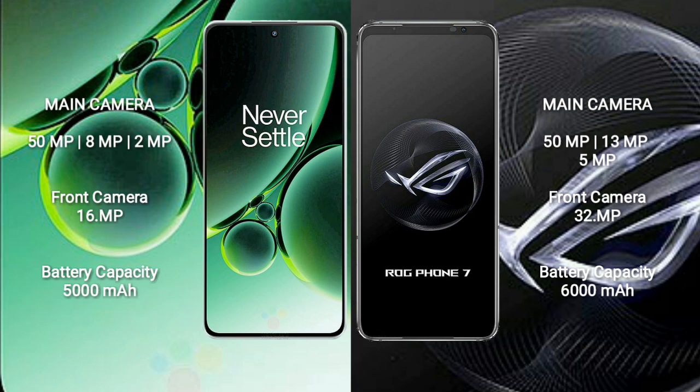OnePlus Nord 3 has a 5000mAh battery with 80-watt fast charging support. ASUS ROG Phone 7 has a 6000mAh battery with 65-watt fast charging support.